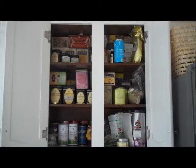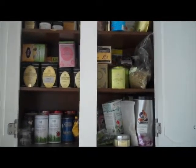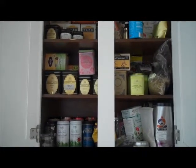Hey everyone! This is my tea collection video — this is in no way about bragging about how much tea I have. I've been collecting teas for years and years now, so it's kind of a little bit of an obsession. I'm definitely a tea hoarder.